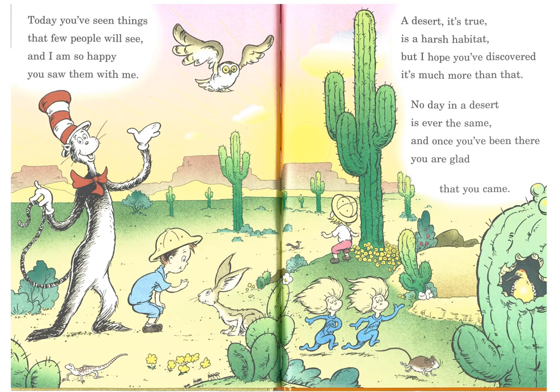Today you've seen things that few people will see, and I am so happy you saw them with me. A desert, it's true, is a harsh habitat, but I hope you've discovered it's much more than that. No day in a desert is ever the same, and once you've been there, you are glad that you came.